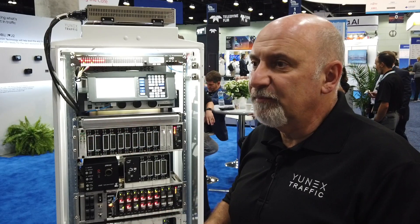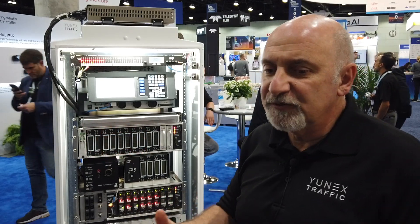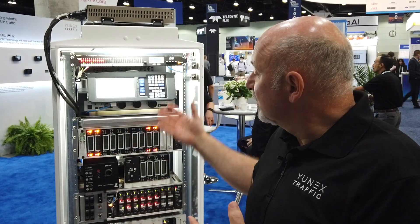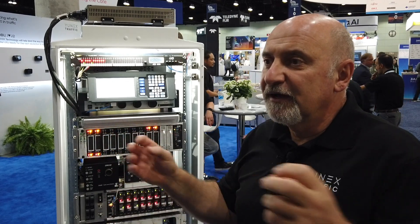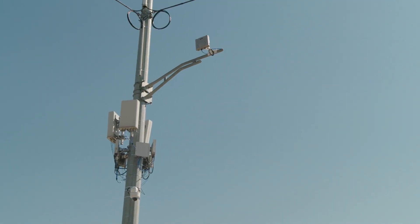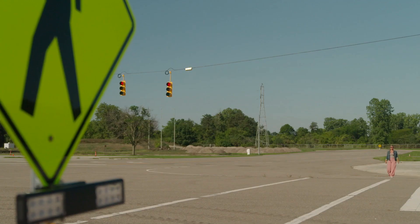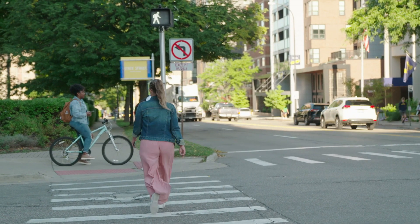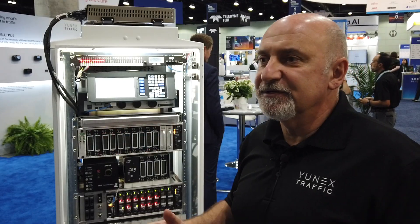We have a CAN bus within the controller from which we can get temperature measurements from different parts of the controller and voltage readings from different chipsets, combining it all into predictive diagnostics. We're also planning to get information from the rest of the cabinet, so basically the Blade becomes the brain of the cabinet — getting information from the MMU, detectors, and racks, combining it all together to provide customers with a complete health status of the entire intersection.